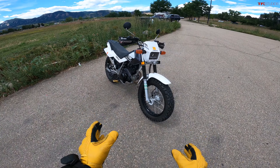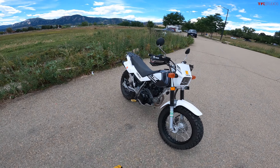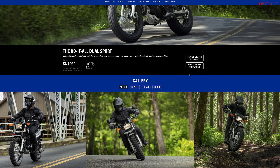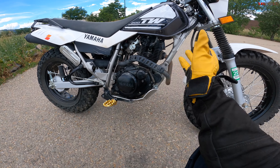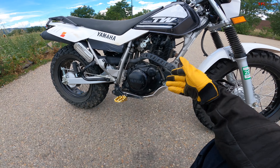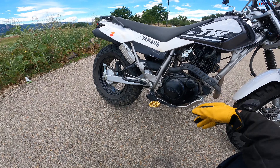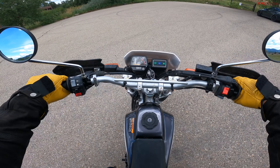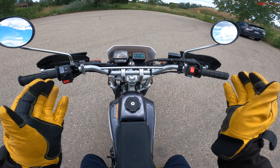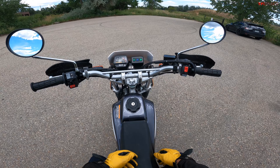This is our 2015 TW200 that we got for $4,100, which is a lot, because this bike brand new retails for $4,799 — still a carbureted 196cc air-cooled thumper. Very simple engine, very reliable, around about 16 horsepower, 11 pound-feet of torque, five-speed transmission. We'll talk a little bit more about the condition of this particular bike towards the end of the video and our overall thoughts now that we've owned it for a couple of weeks.